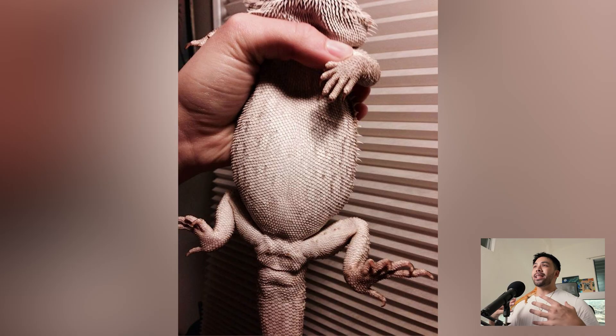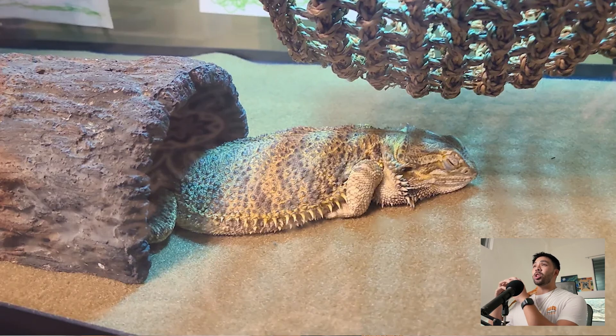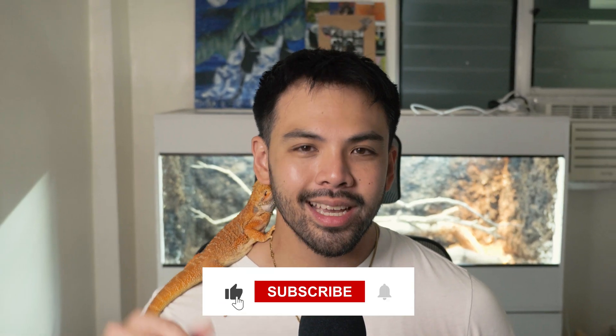Impaction happens when your bearded dragon's digestive tract gets clogged, resulting in inappetence or lack of appetite and constipation. Symptoms include a significantly swollen belly, lack of appetite, and constipation. Impaction is another frustrating disease for vets to see in practice, mainly because it's completely preventable — it's as easy as nailing down your husbandry.